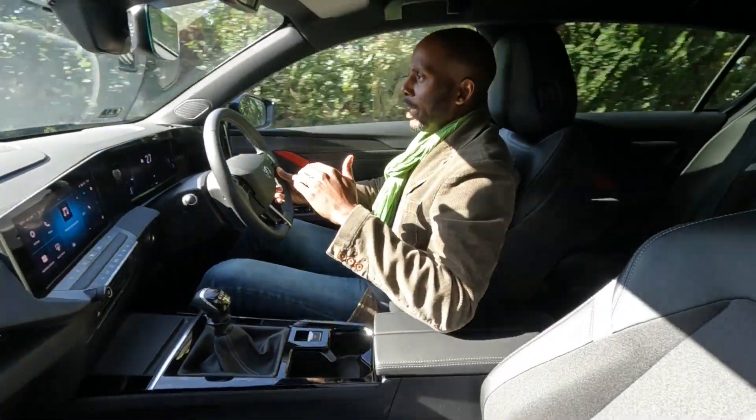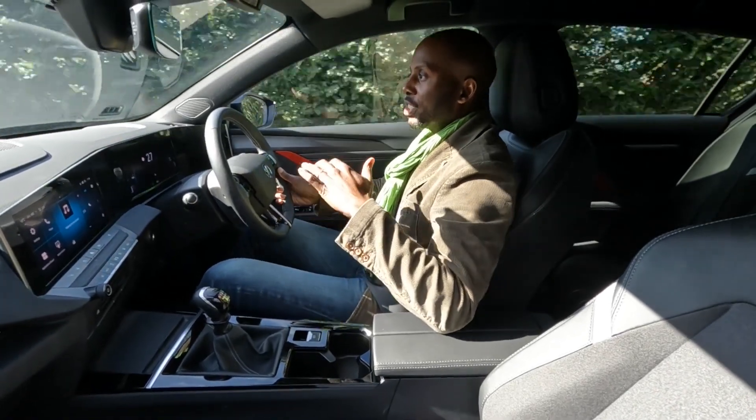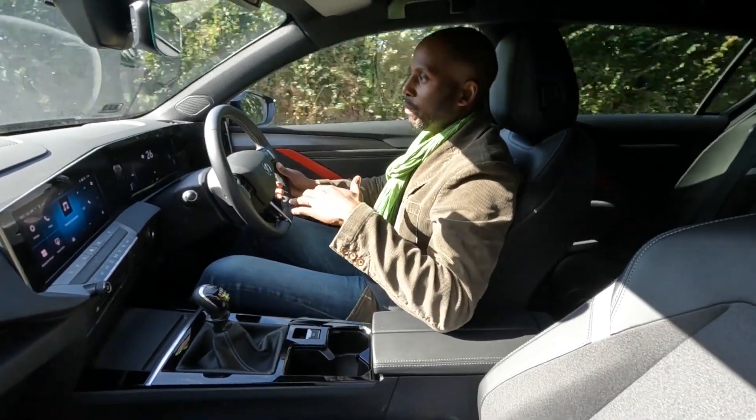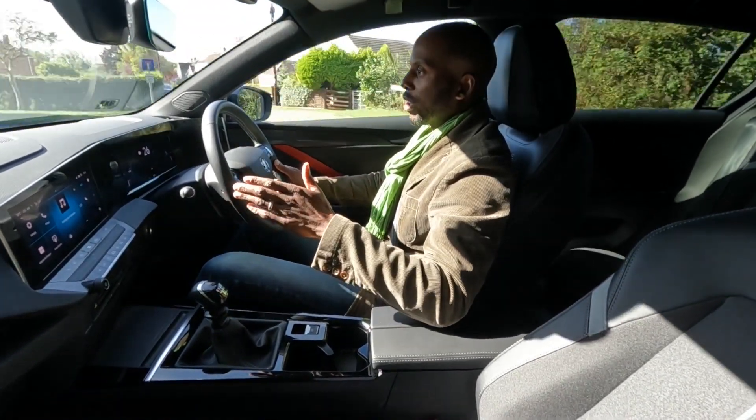Even when it goes into potholes — and there are lots of potholes around here — there's no fuss from the suspension. It just goes in the bump, back out, and you carry on driving. Everything's fine.